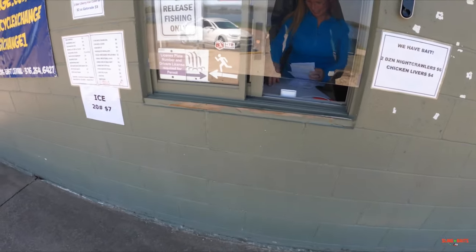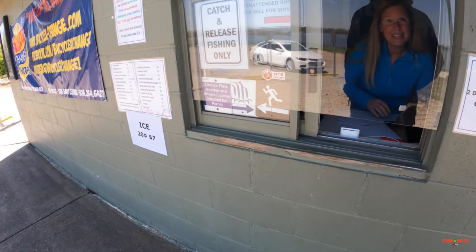Hello, I just need a parking permit for fishing. All right, just a day pass then? Yeah.